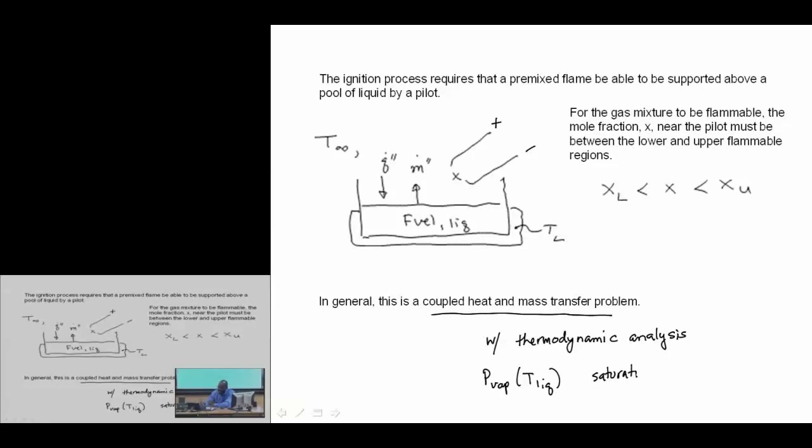We have a two-phase system — a liquid in equilibrium with its vapor. We have a liquid-vapor equilibrium, and we understand that in that equilibrium P and T are not independent.